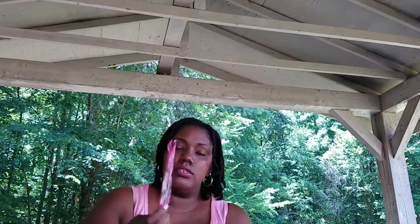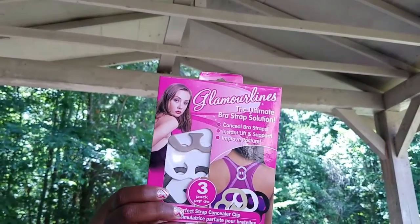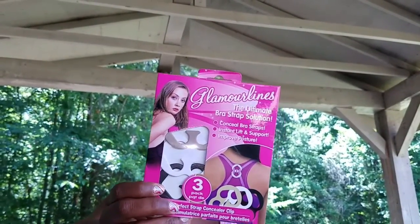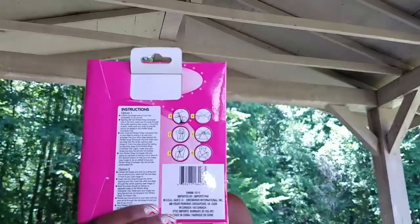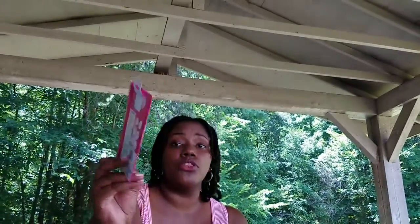I found these Glamour Lines — the Ultimate Bra Strap Solution. If you need bra straps that form an X in the back, you can use this and it'll help you do that. It shows you on the back how to use it, and it comes with three different ones, so that's really good.